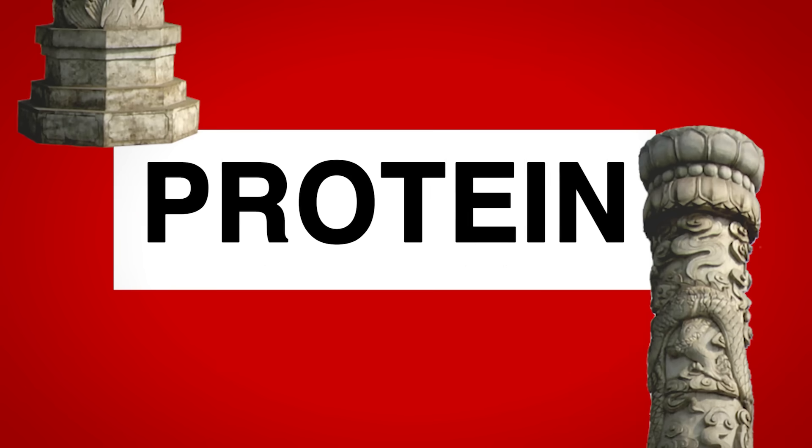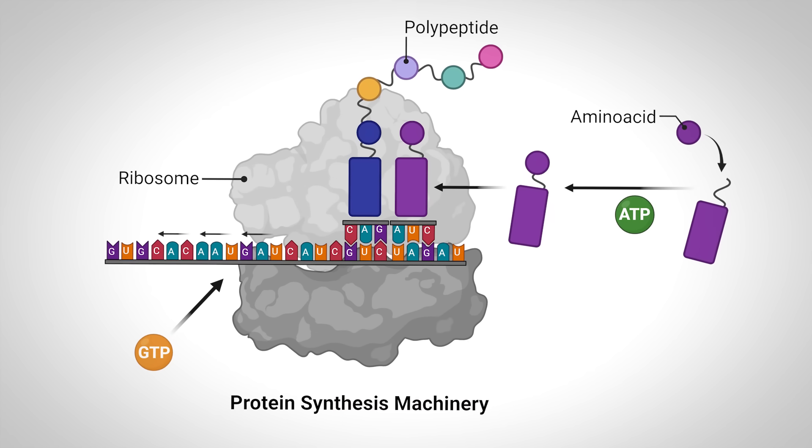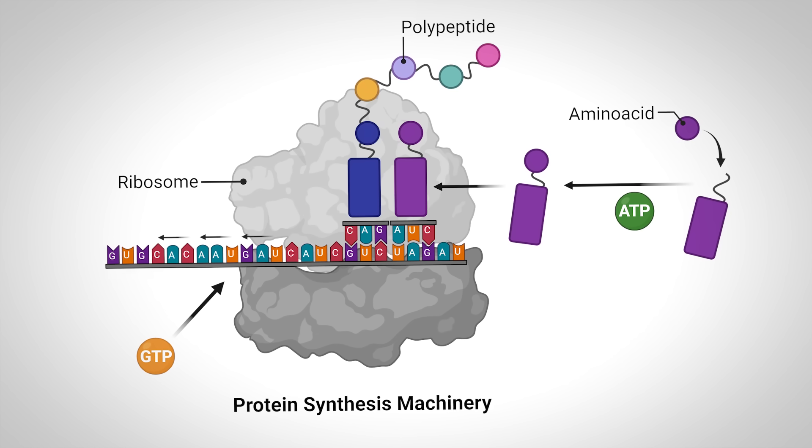The second pillar: protein. This one seems pretty obvious, but why is protein important, is there an upper limit for benefit, and are there other considerations that aren't as obvious? Going back to our protein synthesis machinery — ATP is needed to load amino acids onto tRNA, which then get used by the ribosomes to stitch together proteins for muscle growth. Those amino acids come from none other than the protein that you consume.